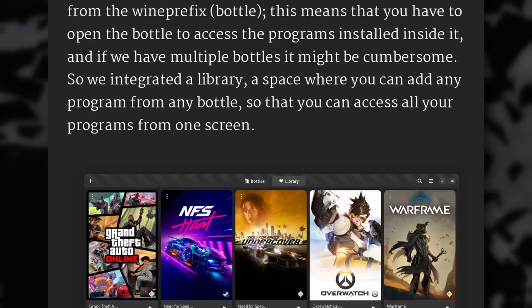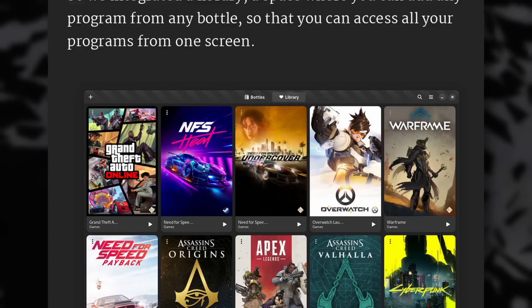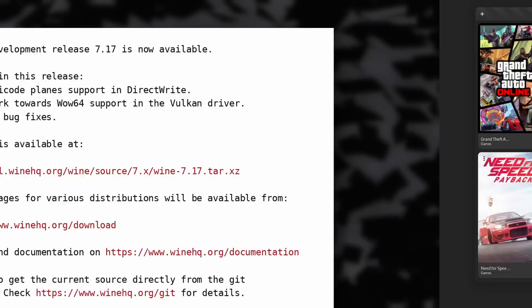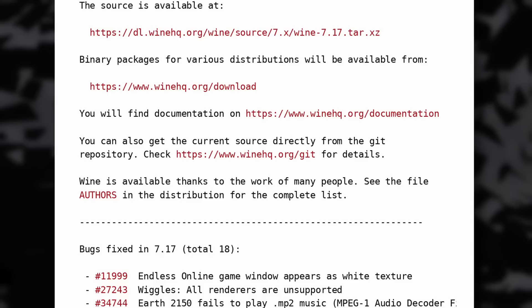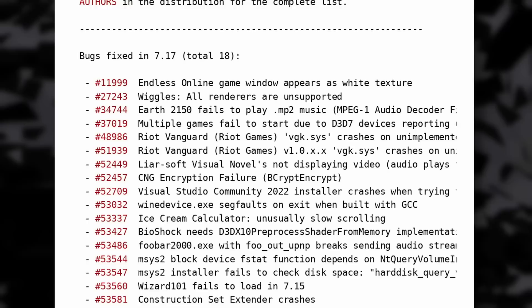Bottles has a new library view — it will list all the games and apps you installed through Bottles in a nice grid with cover art. This solves one of the biggest issues with the app, which made you go through all your bottles to find the game or app you wanted to start. It's already available on Flathub if you want to give it a shot. We also have a Wine 7.17 release — it began work on WoW64 support in the Vulkan driver so 32-bit programs should run better, and it fixes a bunch of issues with Earth 2150, Endless Online, Summoner, Bioshock, and other titles. I need to give Bottles another shot now that it has that unified library view, as it's going to be a much easier program to use to install games that aren't on any launchers, like old titles or titles you have on CD.